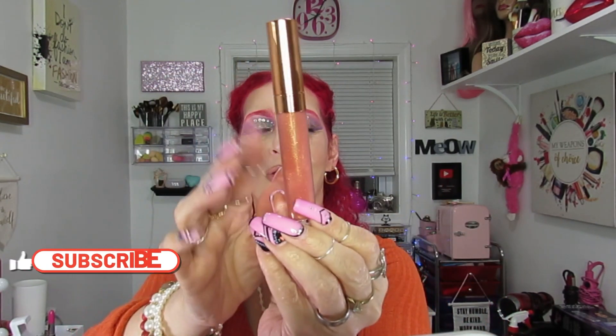Then I found this from Glamlite — the donut lip glaze! Isn't this cute? Look at all those donuts! The shade name is 'Donut Glaze' and the packaging is so cute. Look how beautiful the shade is — I think it'll be gorgeous as a lip topper.